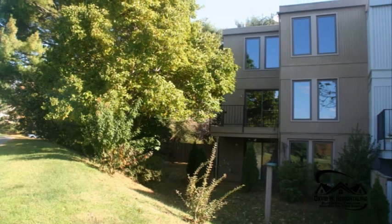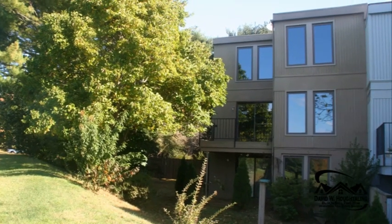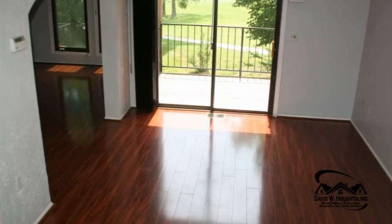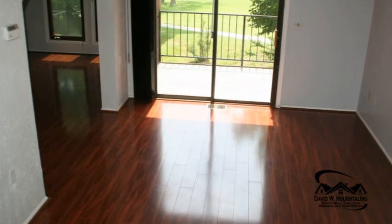Thanks a lot for taking just a moment — actually less than a minute — to take a look at a Reston end-unit townhouse that's on the golf course, just a mile from Reston Town Center.